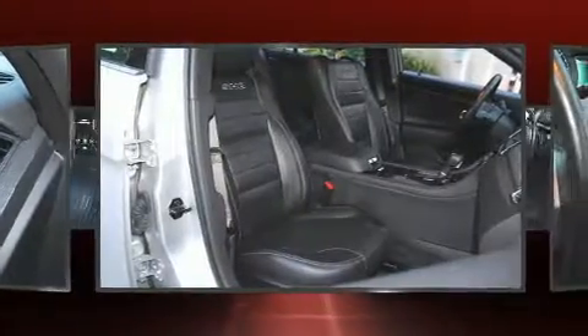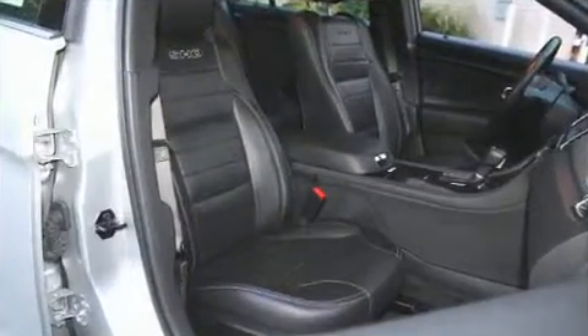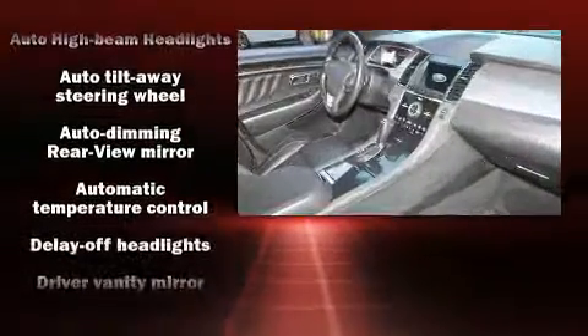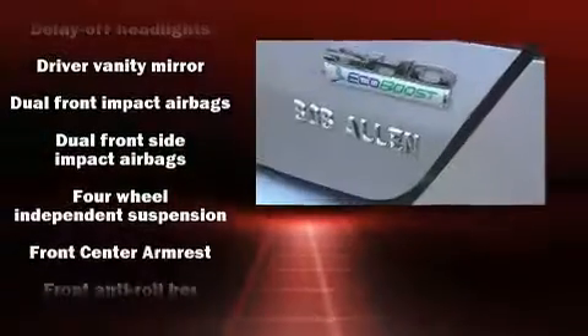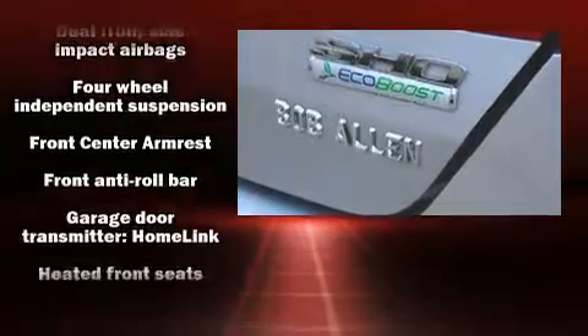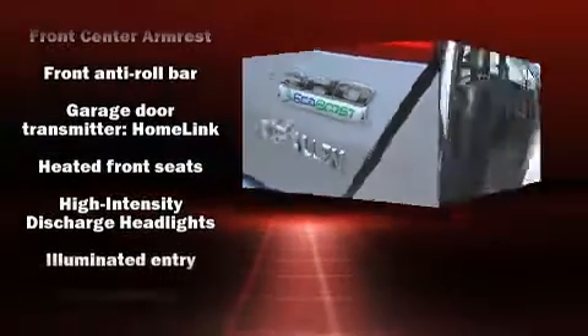Automatic dimming door mirrors and a split folding rear seat. Power adjustable pedals allow the driver to optimize his or her driving position, enhancing visibility, comfort and safety. Rear passengers enjoy the seat heating functionality, keeping them warm during the winter months.